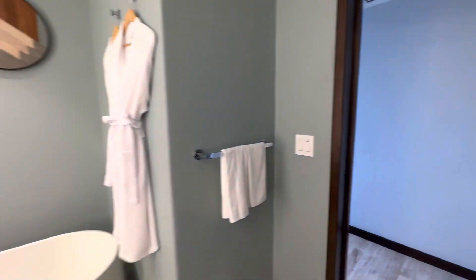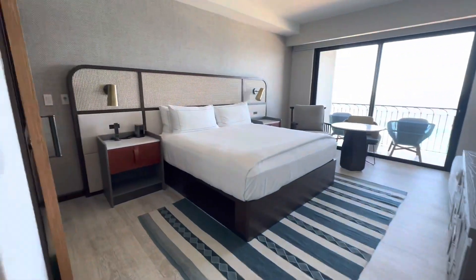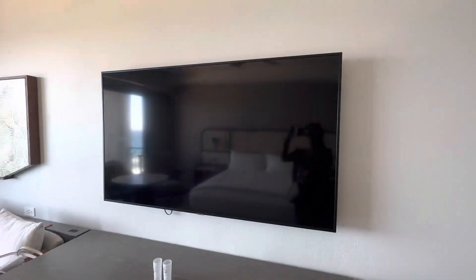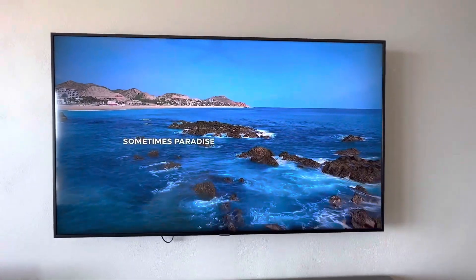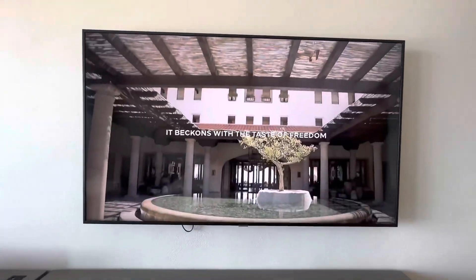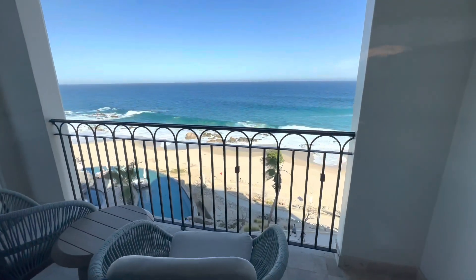This resort had two options: all-inclusive and otherwise. I would always recommend not going with all-inclusive unless you want to stay at the resort and not explore. Also, an all-inclusive day turns out to be very expensive, especially if you don't drink or eat that much.